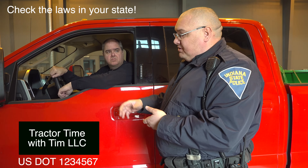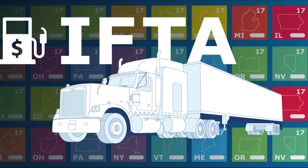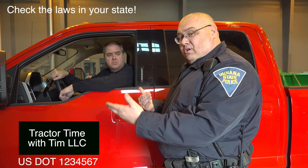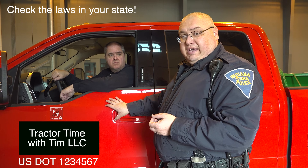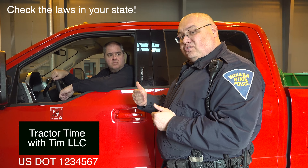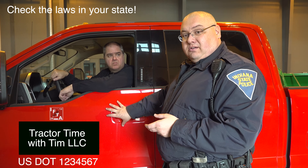The next thing we're going to look for, depending on the size combination, would be the fuel tax. If this is a diesel vehicle, diesel fuel is taxed, and when it comes to a commercial enterprise, you've got to track your mileage and what states you operate in at what distances. That would be displayed with a fuel tax decal. Depending on whether you stay in-state (intra-state) or travel state-to-state (inter-state), there would be a decal that needs to be on the vehicle.